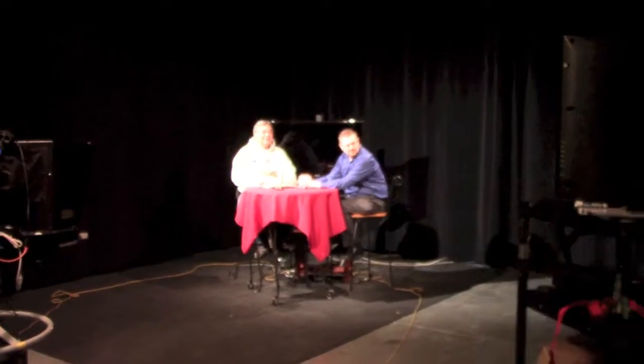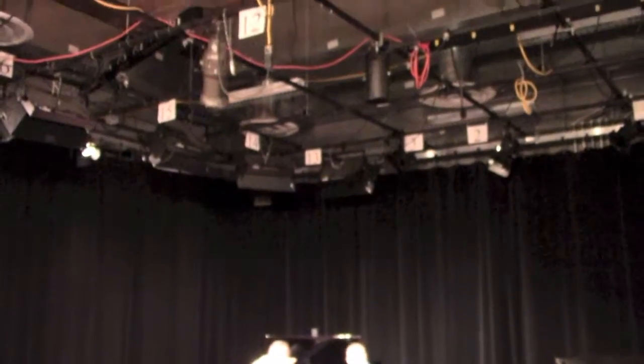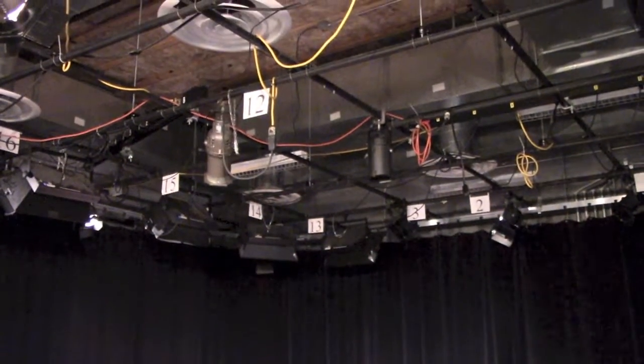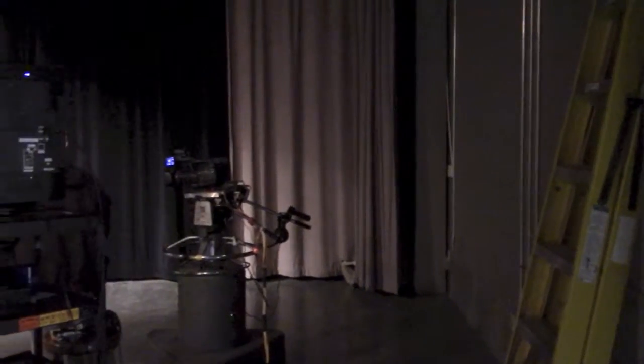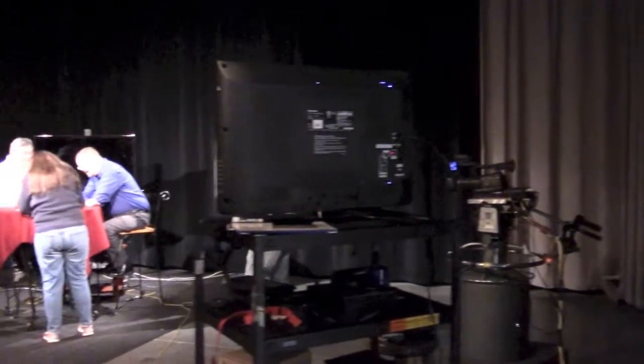My director's back in the studio making last minute arrangements. And the lights are all set. We're taking care of last minute details, making sure that the graphics are all how they need to be.